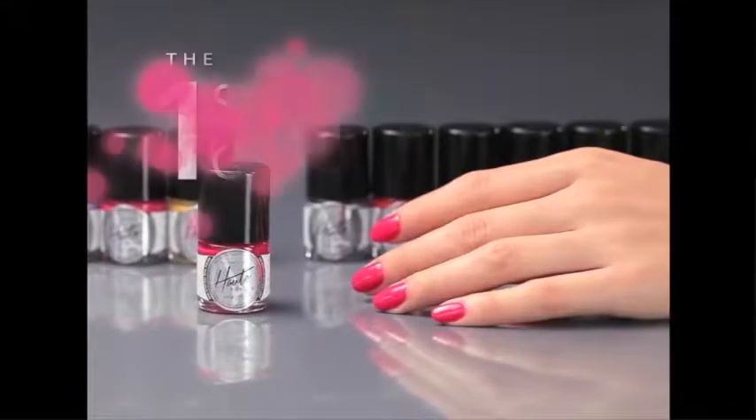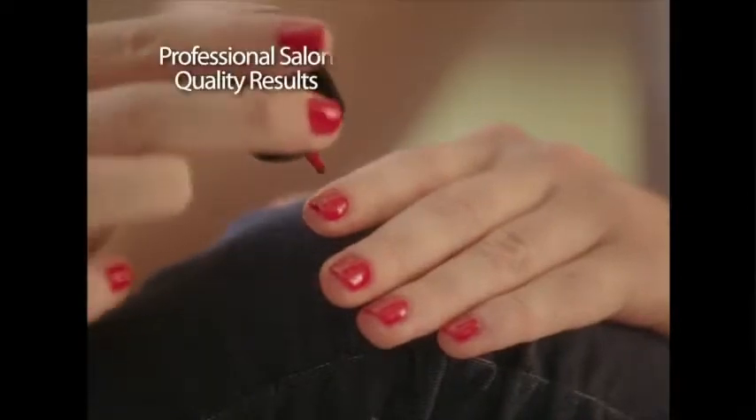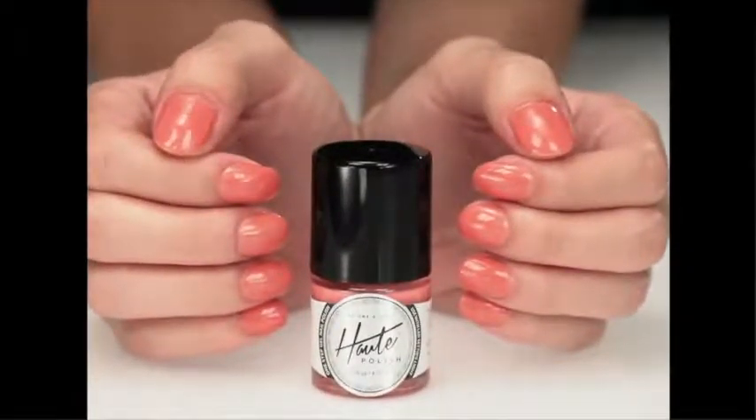Well now, there's Hot Polish, the one and only one-step gel nail polish system that delivers professional salon quality results at home in minutes. This hot polish is a miracle. To be able to do gel nails at home, it's amazing.